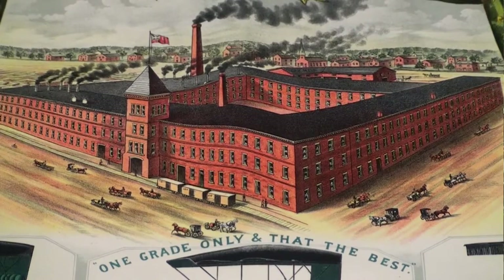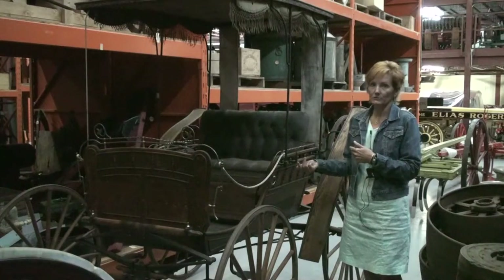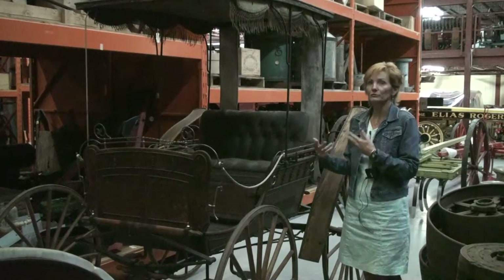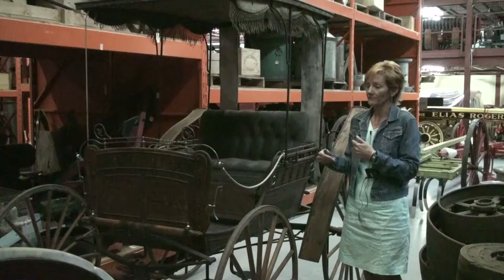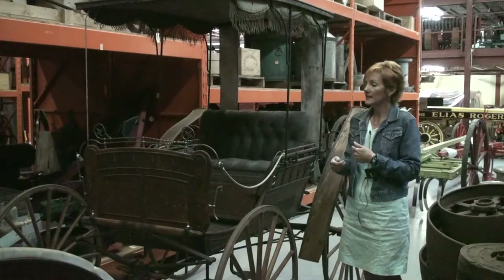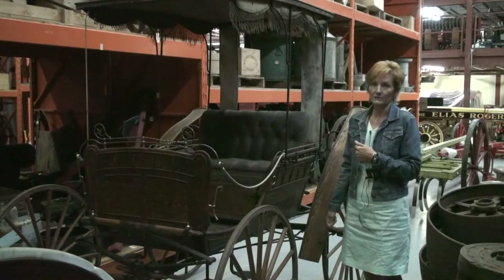This vehicle is also important because we know the provenance of the vehicle. When you do acquisitions, when you know the history of the object, it's really important — it's value added. And there were only two owners before the museum acquired this vehicle.